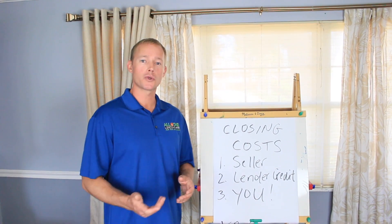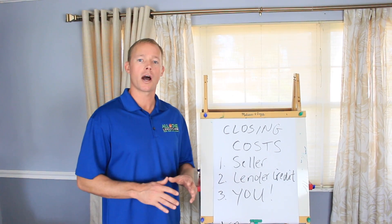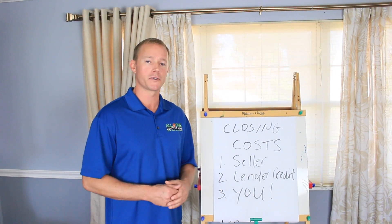Hey friends, Robert Harris your lender for life. In this short video I'm going to explain the different options for closing costs associated with purchasing a home.